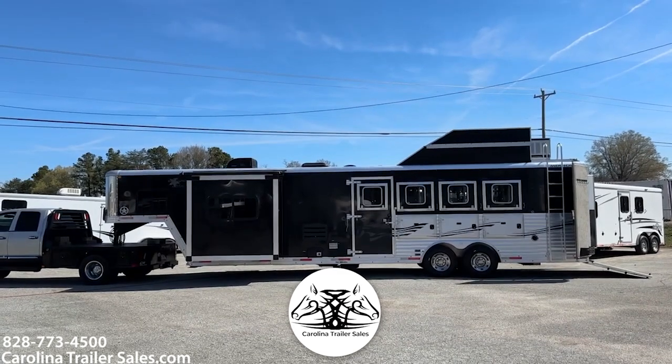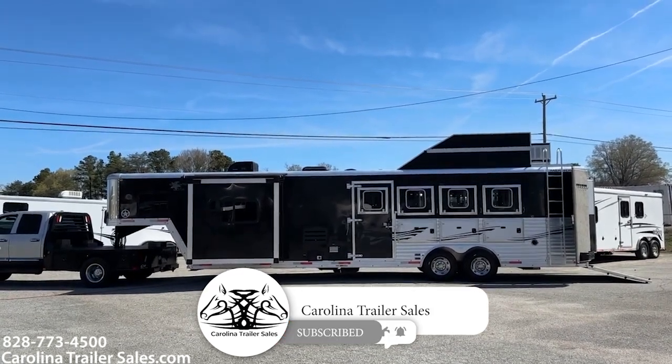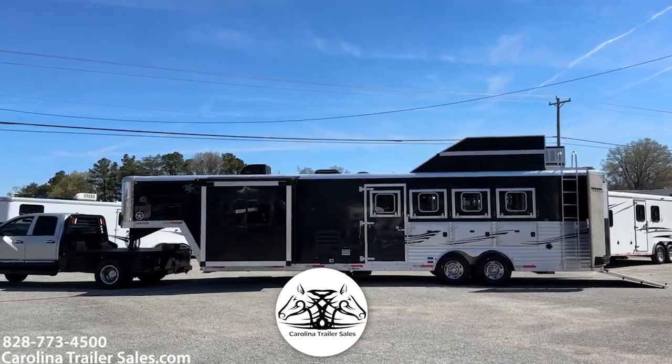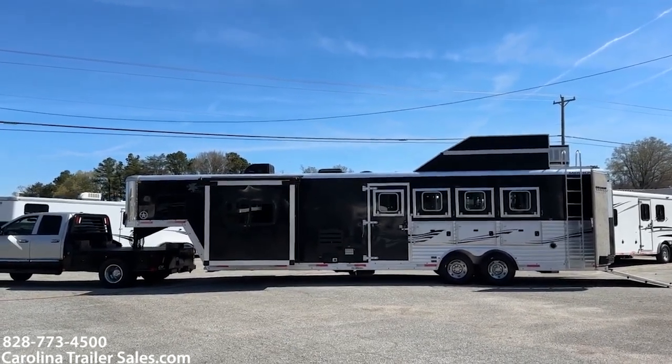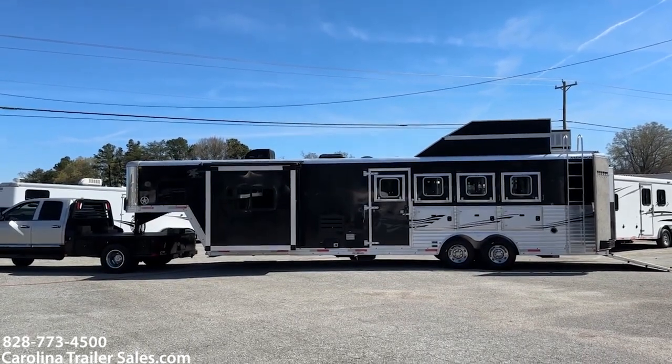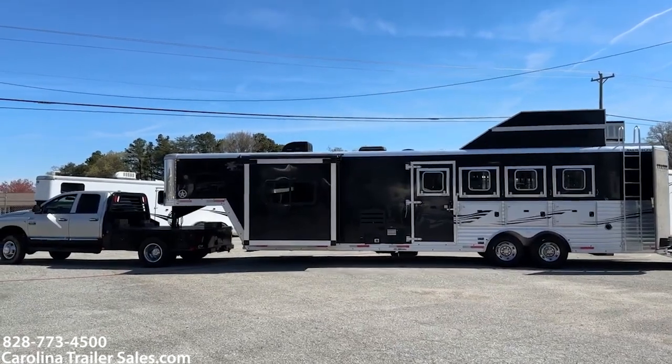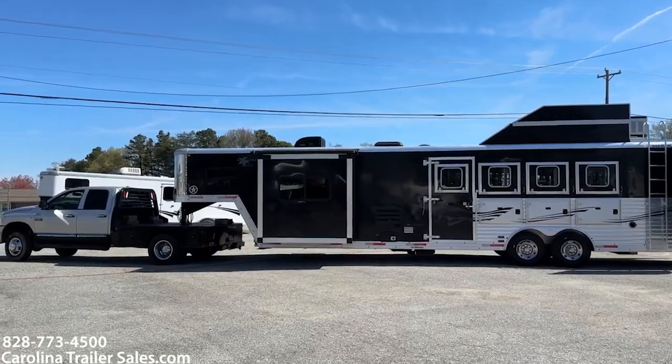This is a 2015 Merhow Alumastar. We don't have Alumastars anymore, but this is basically a next generation. All aluminum, 4 horse. This is an 84-12. It is 8 wide, 12 foot short wall with a slide. It is black in color.